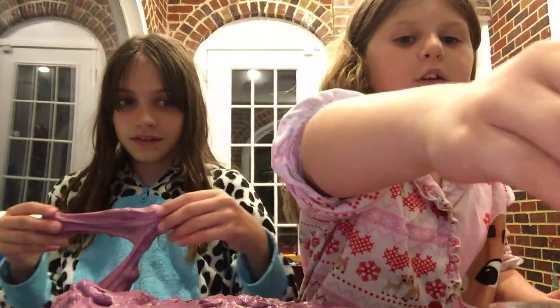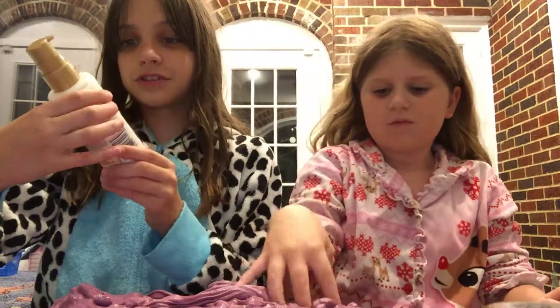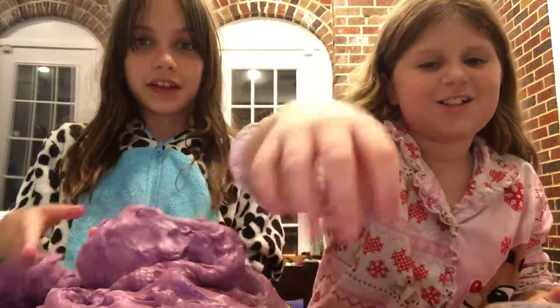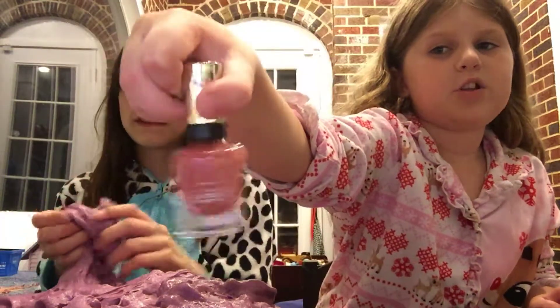And we have this lipstick — I don't know where it's from. And we have this body lotion, I guess. I'm really glad it's not acne wash. And then we have this nail polish. So let's get started.